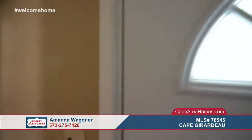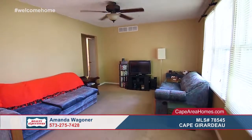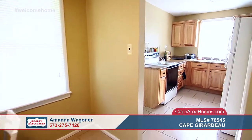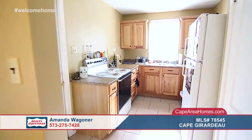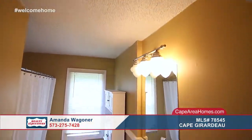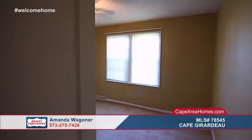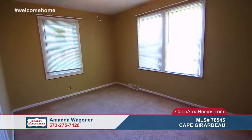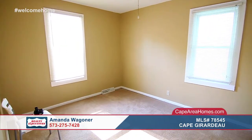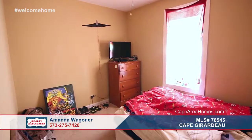This home is in the perfect location for SEMO students. It is a great house that is cute and cozy inside and out. Inside you will find neutral colors that are sure to match any decor. The kitchen is absolutely adorable. There are three bedrooms and one bath here. This home has had some updates such as windows, heat, and AC. It is listed at an already incredible price and the seller is motivated. Call Amanda Wagner today and take advantage of this amazing find.